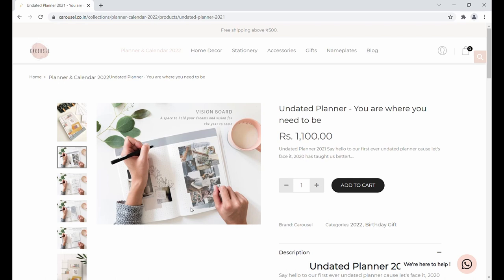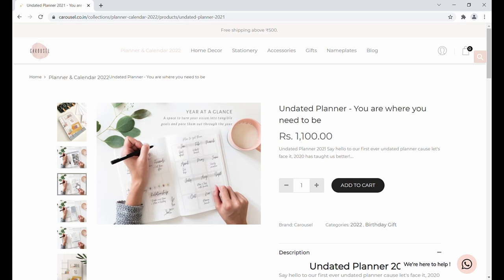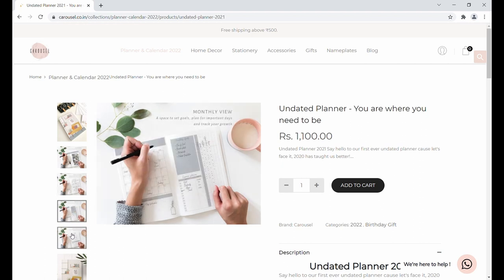They have a dot grid two-page layout for the vision board, then there's a year-at-a-glance section and a section for setting your goals across five categories.